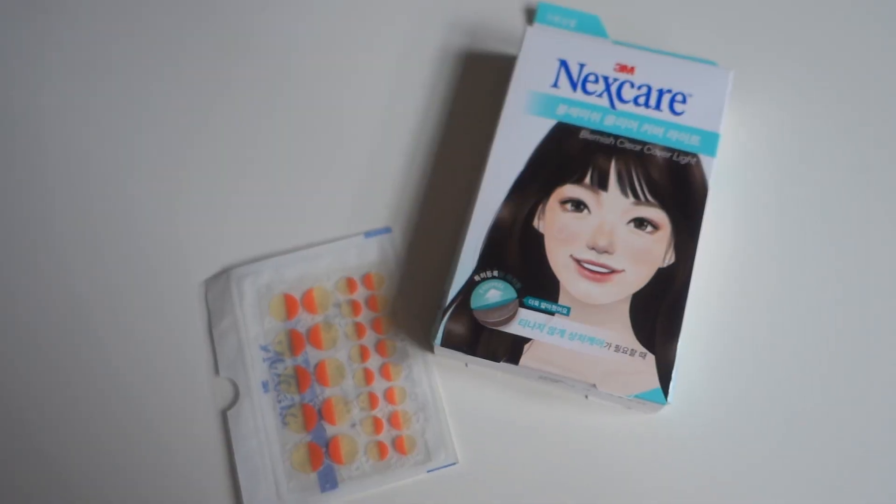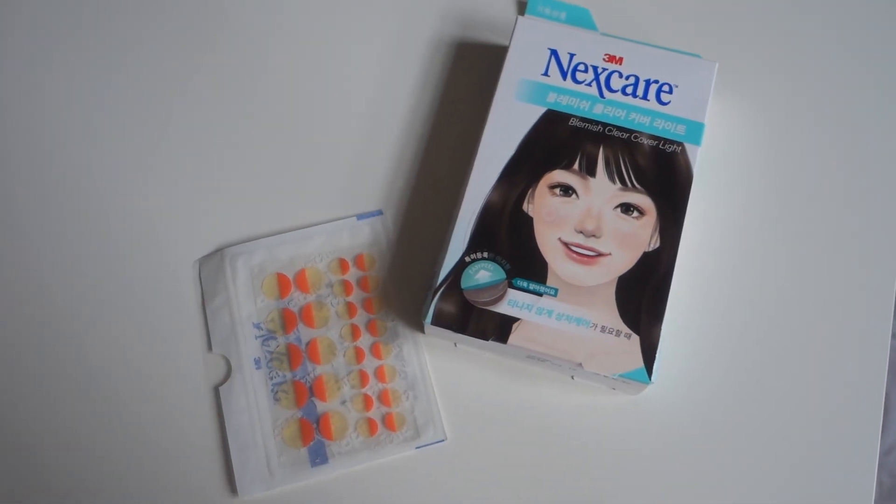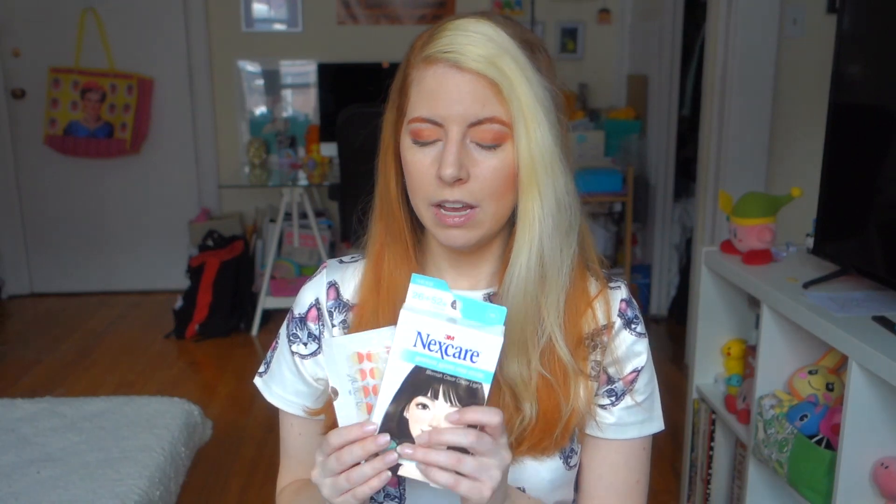Up next are these blemish clear covers by Nexcare. I'm sure they have similar things in North America but I'd never tried them. I saw these in both Korea and Japan and they're pretty awesome. At nighttime if you feel a blemish coming on, you put one on before bed and it sucks up all the impurities from your skin. I really like these - when I go back I'm going to stock up. You can get bigger packs at Olive Young in Korea or smaller packs at Daiso.